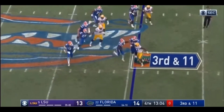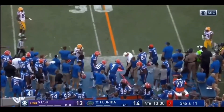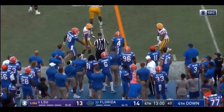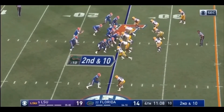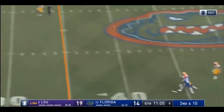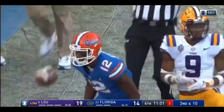Franks trying to buy himself some time. Throws. And it is complete. But there is Tony. Short of the first down. Franks fires one. Back shoulder throw. Going to beauty. Van Jefferson.